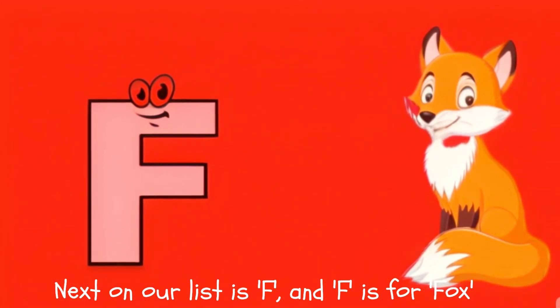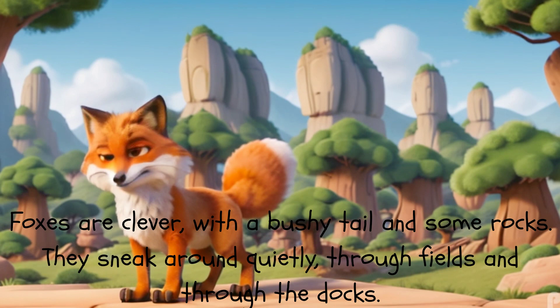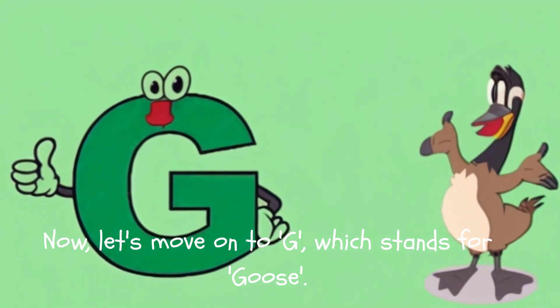Next on our list is F, and F is for Fox. Foxes are clever, with a bushy tail. They sneak around quietly, through fields and through the docks.